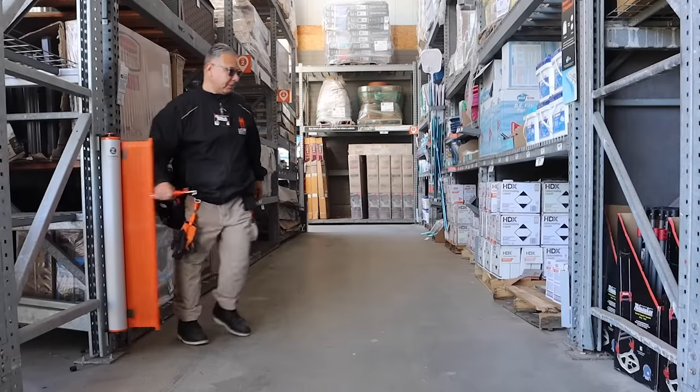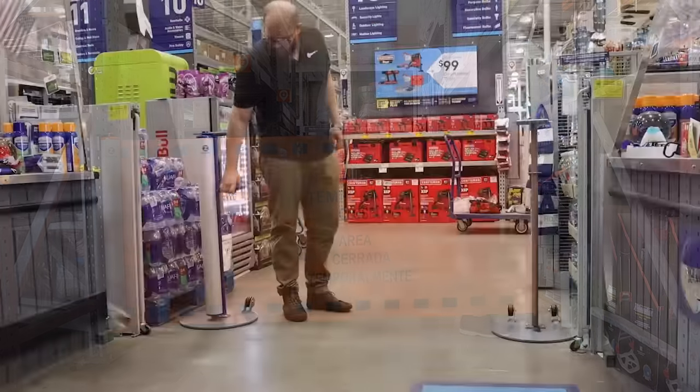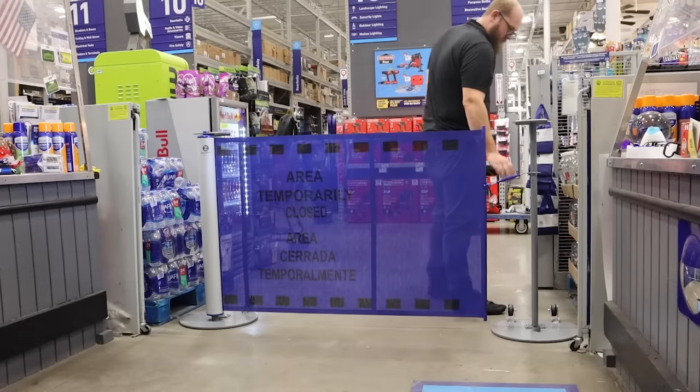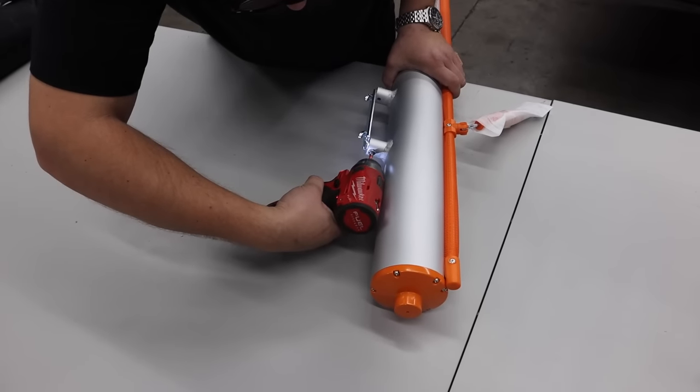Standard ZonePro safety barriers are available in bold, pliable orange and blue mesh fabric with dual-sided safety messaging in English and Spanish that reads, "Area Temporarily Closed." These units are in stock and ready to be shipped.